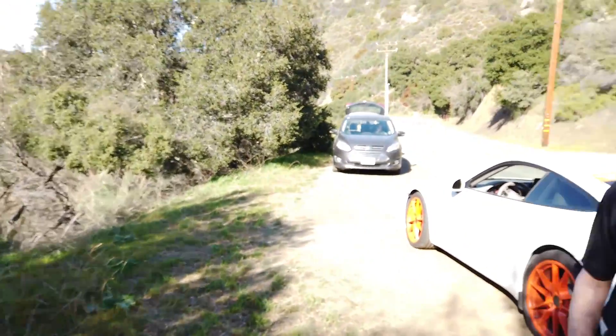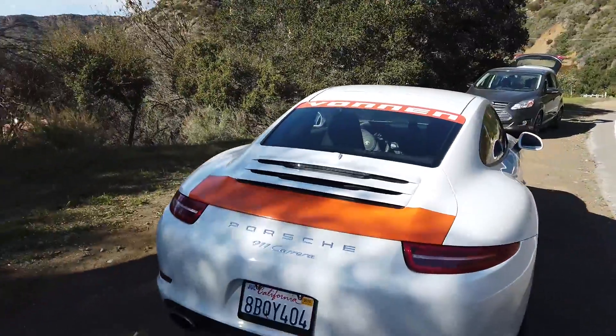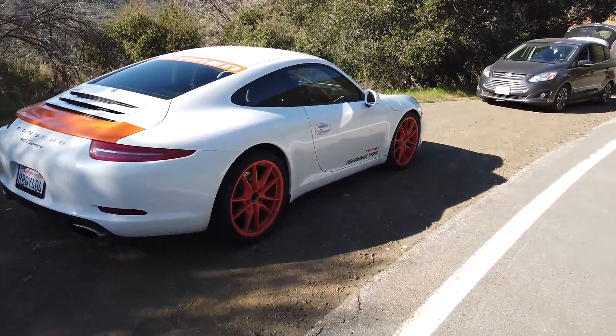What up everybody? You all seem to like our tech video with that crazy Mini I drove, so I got another one for you. I'd like to introduce you to Chuck Moreland, CEO of Vonnen, who have designed and built something incredibly cool.